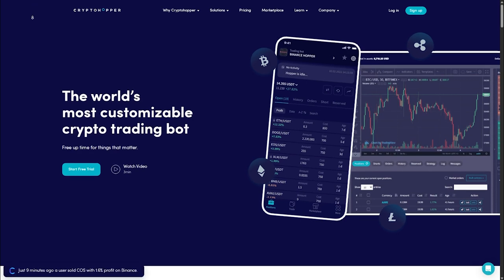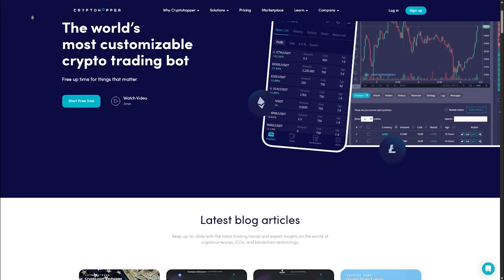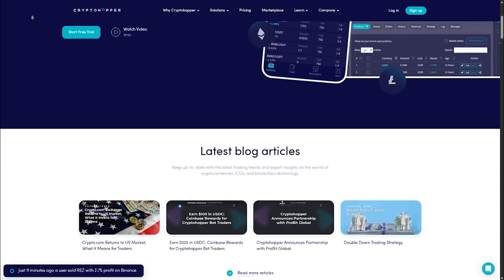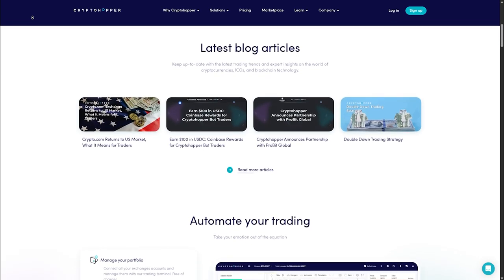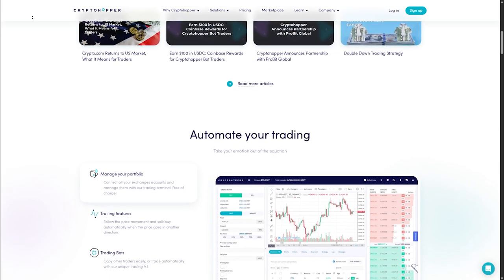First of all, we have Cryptohopper, which is best for beginners. It has a user-friendly interface, easy setup with AI-driven strategies, 24/7 automated trading which lets the bot trade for you, copy trading which follows expert traders and mirrors their moves, and a built-in marketplace where you can buy and sell trading strategies.